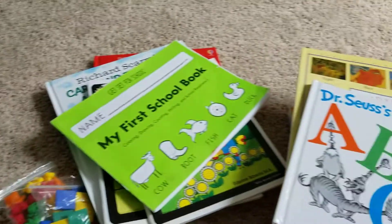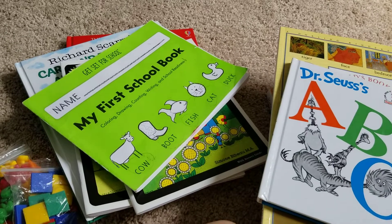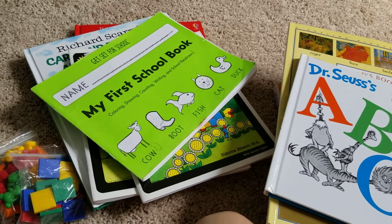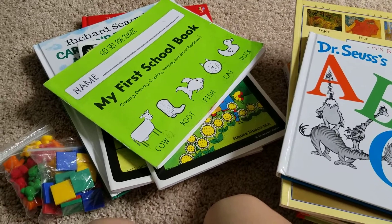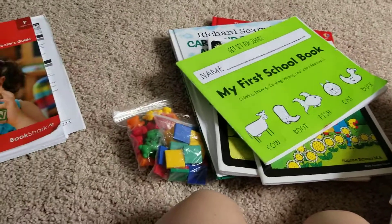If you like Pre-K Bookshark, let me know. If you like any version of Bookshark, let me know. I'd really like some ideas on how you modify Kindergarten Bookshark. Once I'm done with this, I'm getting Kindergarten Bookshark. This is Week 19 — thumbs up and like if you like everything you've seen in Week 19.